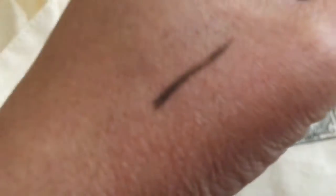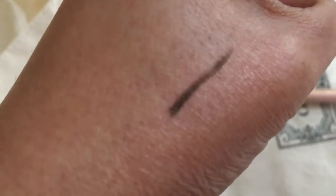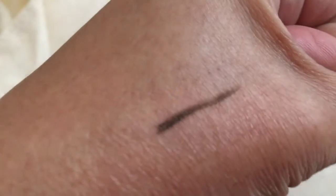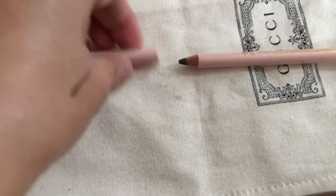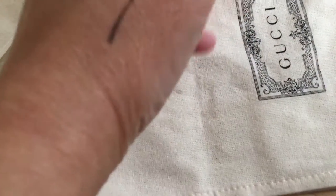It's more of a blackish — light blackish — I don't know what to call it, but this is how it looks. The number is four. I will try it on my eyebrow and tell you how it goes.